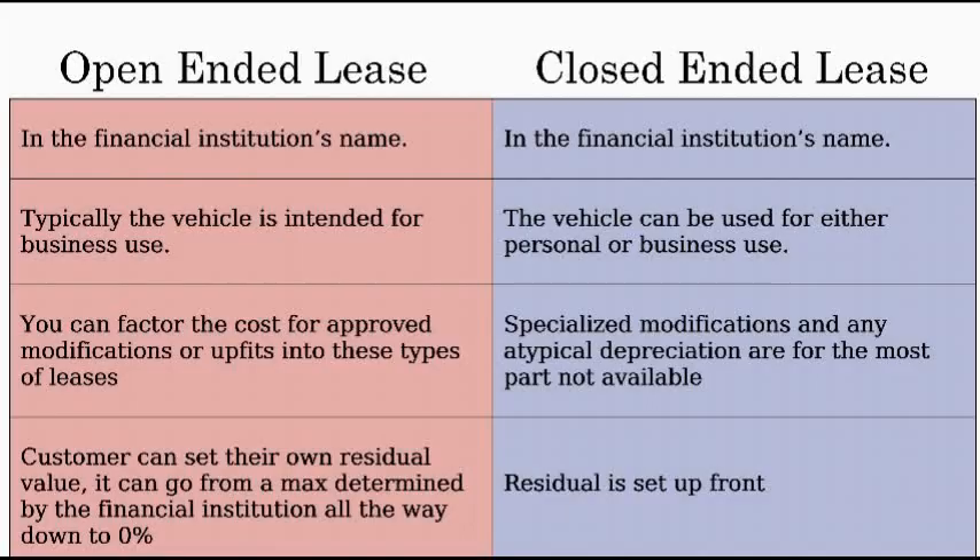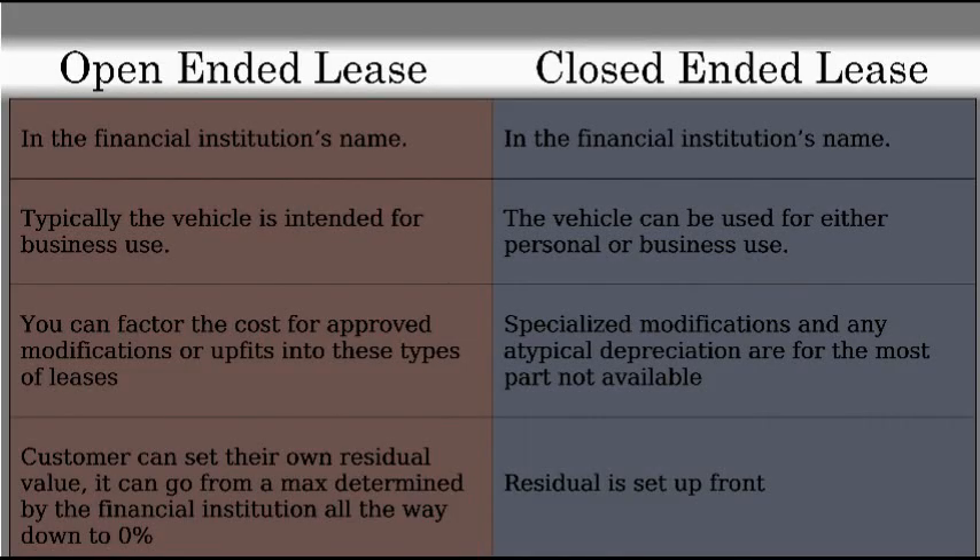I get a lot of questions on leasing. Leasing is really good for a lot of the businesses that I work with, and there are two main types of leases that might or might not work for you. The first one is open-ended lease, and the second one is a closed-ended lease.